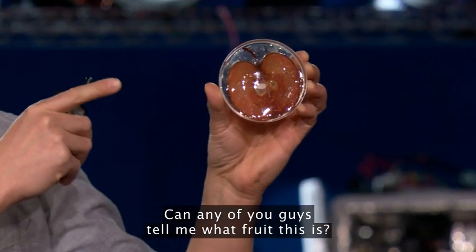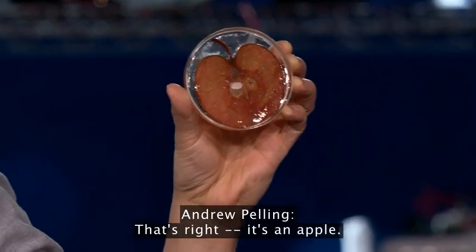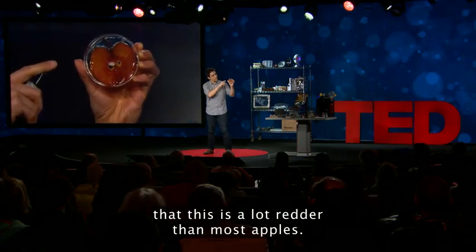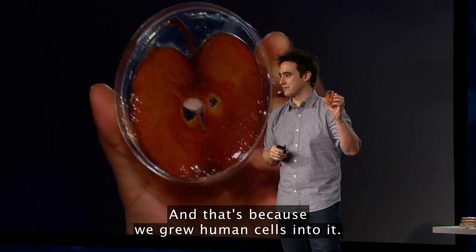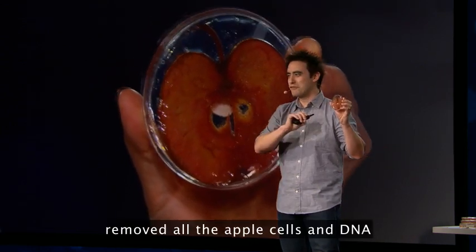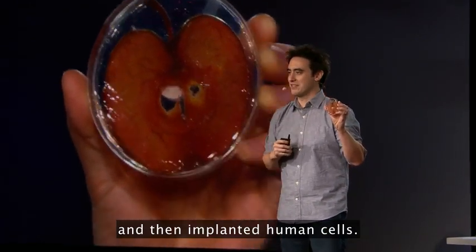Can any of you tell me what fruit this is? That's right, it's an apple. I want you to notice that this is a lot redder than most apples, and that's because we grew human cells into it. We took a totally innocent Macintosh apple, removed all the apple cells and DNA, and then implanted human cells.